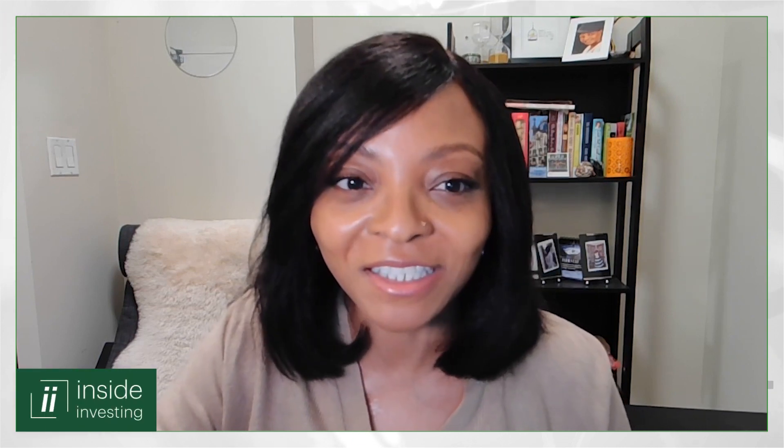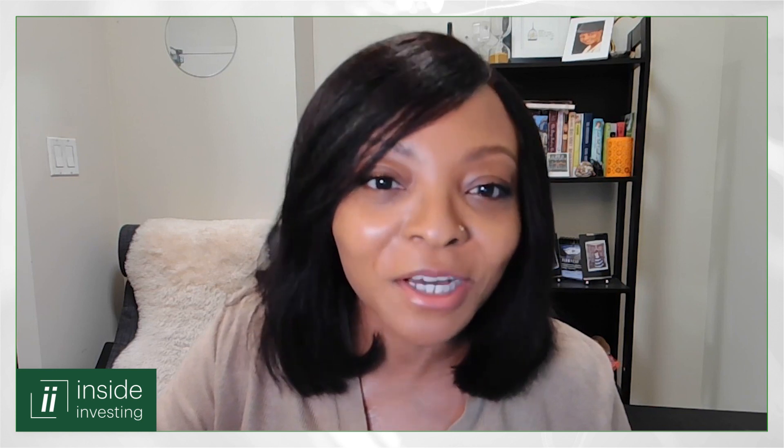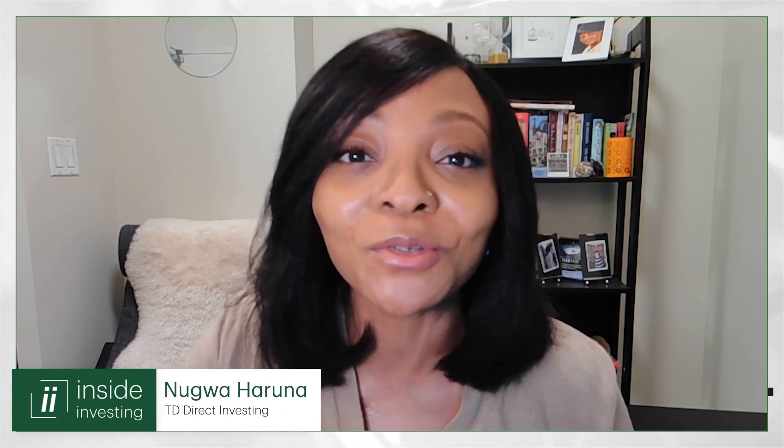Hello, everyone. Welcome to another edition of Inside Investing, the show that helps you level up on your financial knowledge and sharpen your investing skills. I'm your host, Nugwa Haruna.